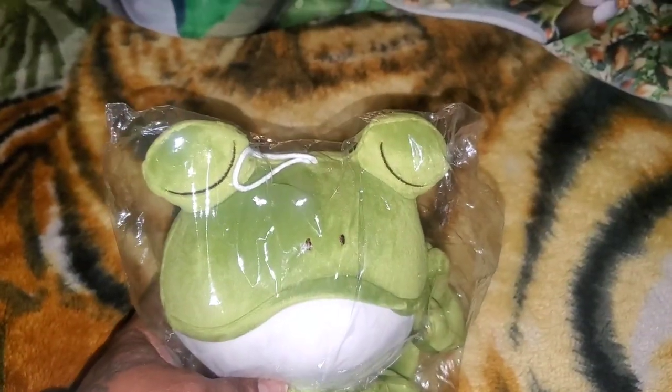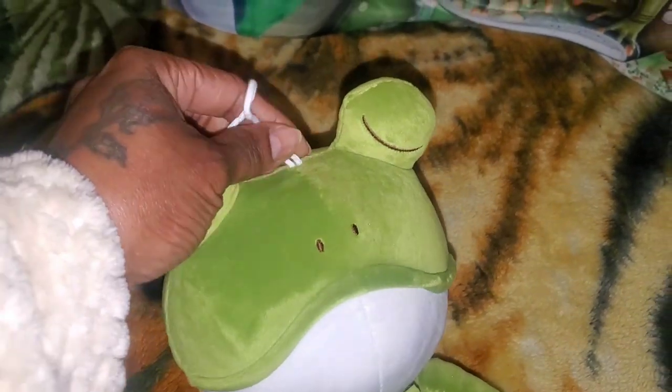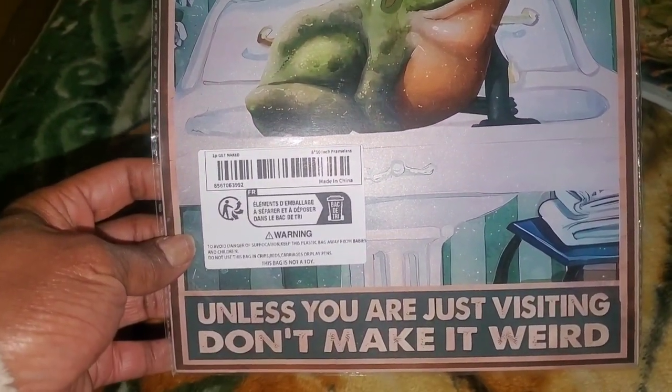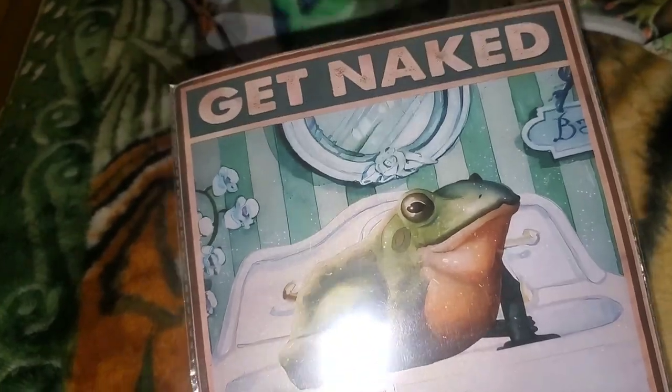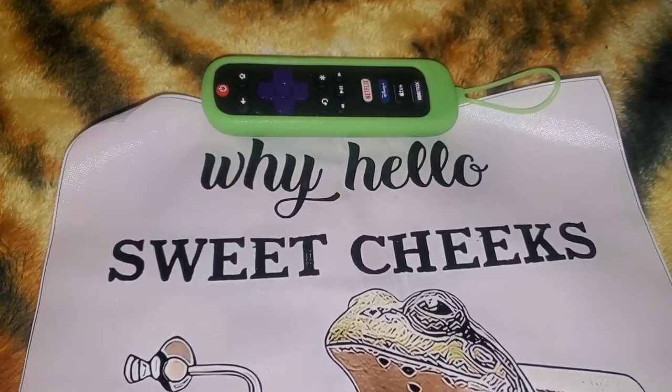This right here is going in my bedroom — it is so nice and soft. It also has a little hanger if you want to hang it up, but I'm just going to sit him right in my bedroom for now. I also got this frog sign that says 'Get naked unless you are just visiting — don't make it weird.' And another sign, more like a canvas poster, that says 'Why hello sweet cheeks, have a seat.'